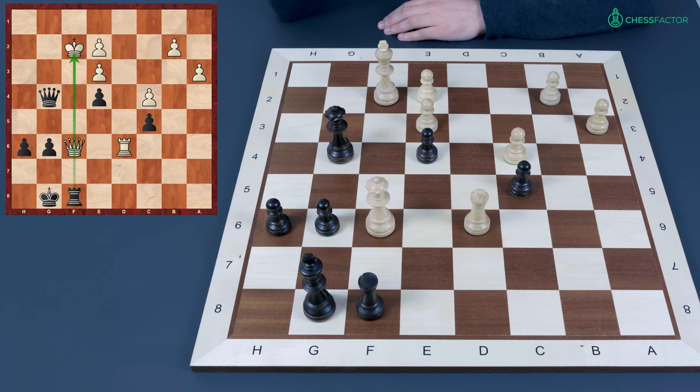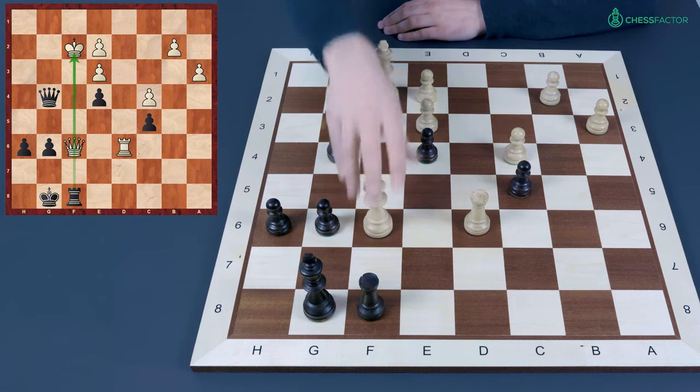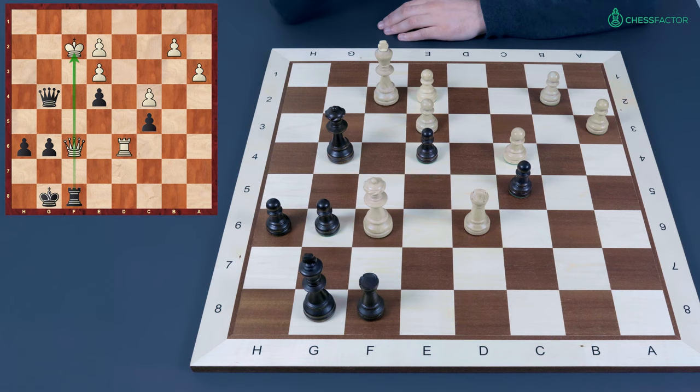The absolute pin means that the pinned piece simply can't go away according to the rules of chess — though not every move is prohibited, in many cases almost all of them are. In this concrete situation the queen can't go away from the f-file, and that is enough to cause serious problems. It looks like black easily gets the queen next move with the rook, achieving a decisive material advantage.